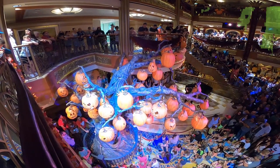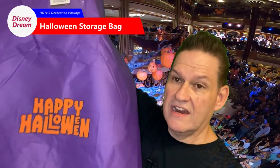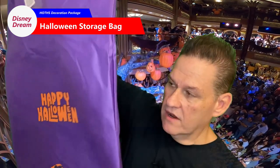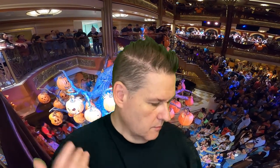The last thing is the big bag that everything comes in. It has the Disney Cruise Line logo and 'Happy Halloween' on it. If you got the package and it wasn't already set up by your room attendant, the blanket, the tapestries, the pumpkin — everything would be contained in there. And of course when you took it off the ship, you could put it all back in and take it with you.